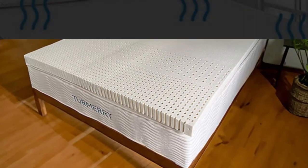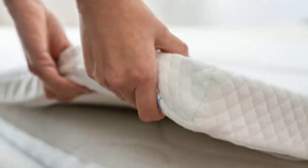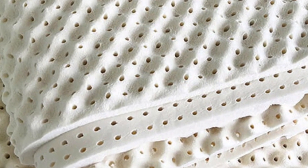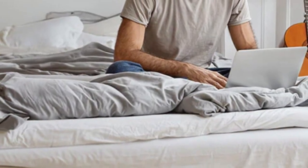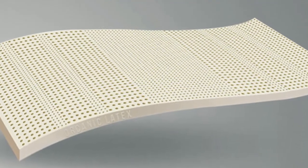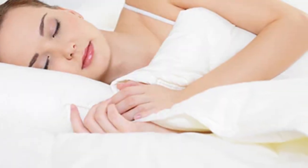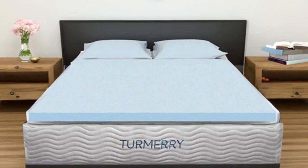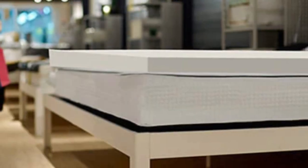It conforms to the body to relieve pressure but does not sink as deeply as memory foam. The topper is available in 2-inch, 3-inch, or 4-inch thickness. The 2-inch toppers are one-sided and available in all four firmness levels, while the 4-inch model is flippable with one soft side and one medium side. Side sleepers may want to opt for a softer feel to enhance cushioning for the hips and shoulders, while back and stomach sleepers will probably prefer a firmer feel. A thicker profile is recommended if your mattress has heavy wear and tear.